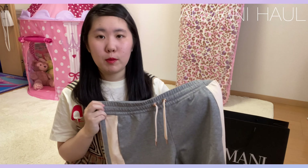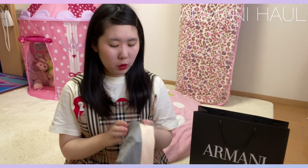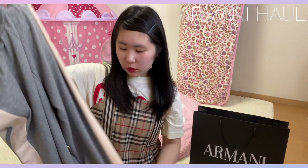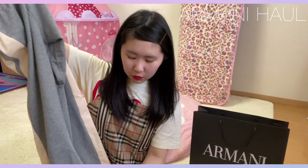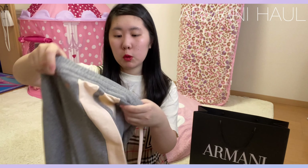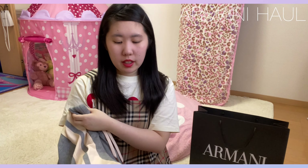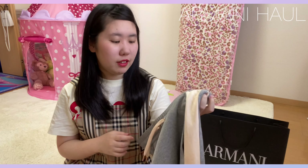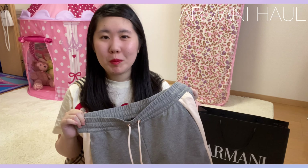他にもね、いろんなこういうセットアップを売っていたので、こういう空港ファッションとかに着るようなコーデだったりとかしたいっていう方は、ぜひアルマーニに行ってみてください。このパンツも薄めっていう感じで、春まで着られるんじゃないかなって思います。めっちゃ試着をしたんですけど、すごく着やすくて、たくさん着たいなって思いました。